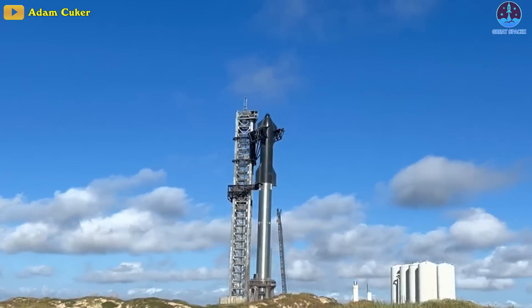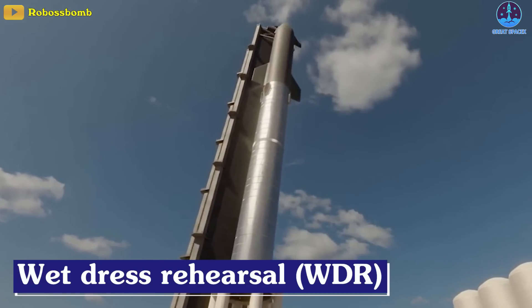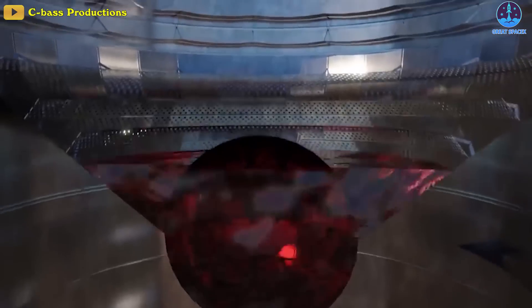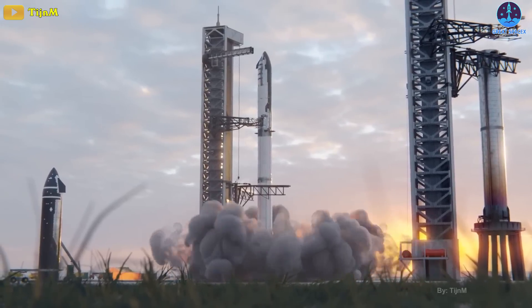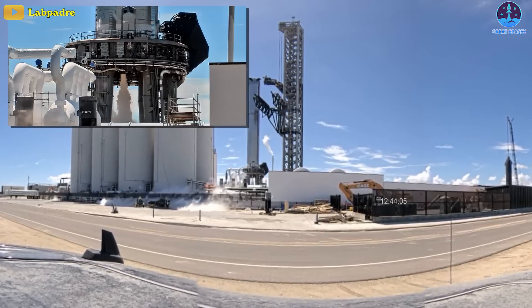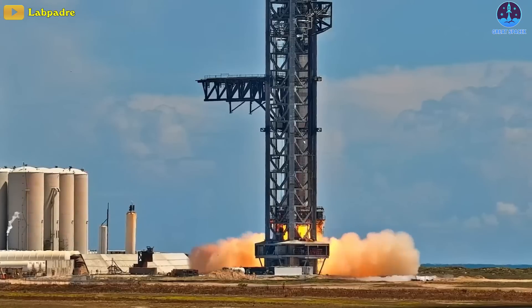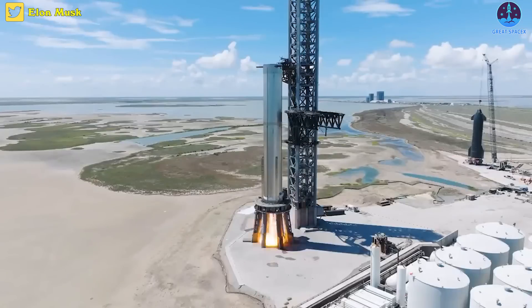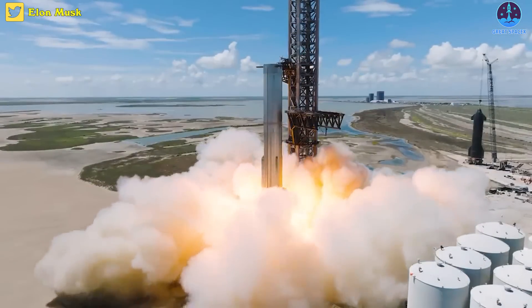The test campaign is expected to begin with the first full Wet Dress Rehearsal, or WDR, of a two-stage Starship, meaning the rocket will be fully loaded with thousands of tons of liquid methane and oxygen propellant and run through a simulated launch countdown that ends just before engine ignition. If successful, SpaceX will likely restart Booster 7 static fire testing and work its way to the first simultaneous ignition of all 33 of its Raptor 2 engines.